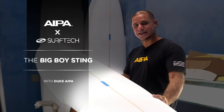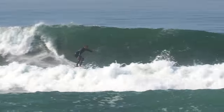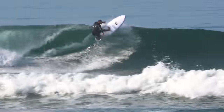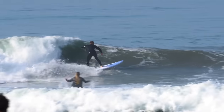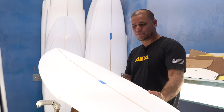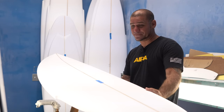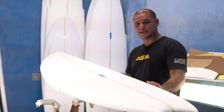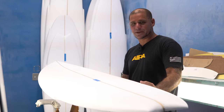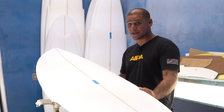This is the Big Boy Sting. The Sting itself went through several iterations since its inception in '74, but the Big Boy came around in the 90s and went through years of refinement, and ultimately became probably one of my dad's most iconic shapes.